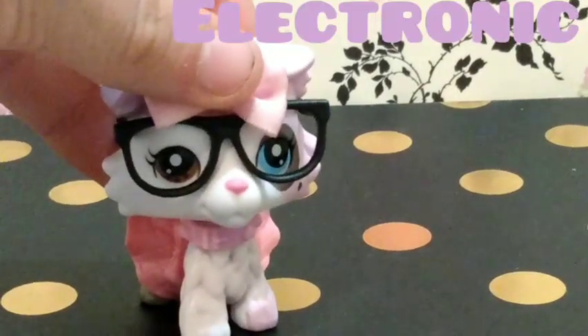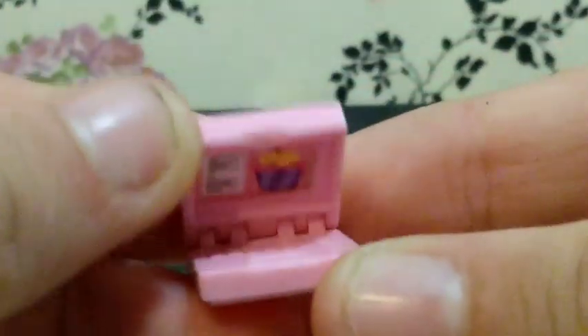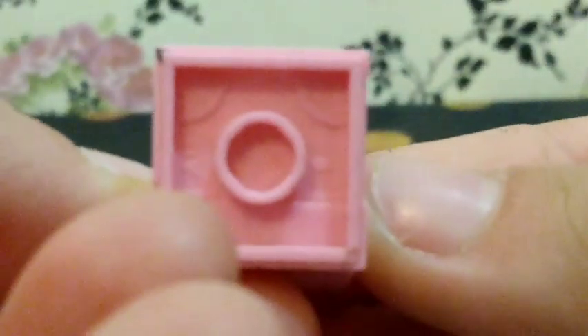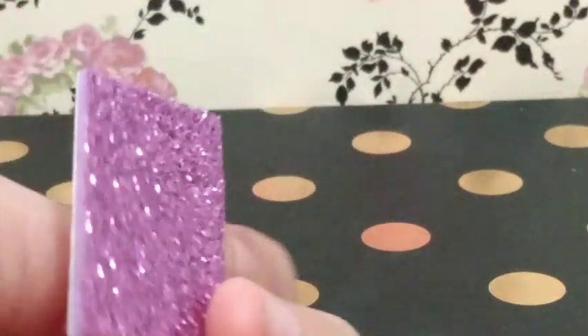I'm also going to be going to the electronics. Look how cute this mini pink computer is — it can unfold and it's so cute, it's even got a mini little keyboard. It's originally from Lego but works perfectly for LPS. I also have an iPad — here it is, oh my goodness, I adore it. It's got pink sparkles and, girl, is it cute!